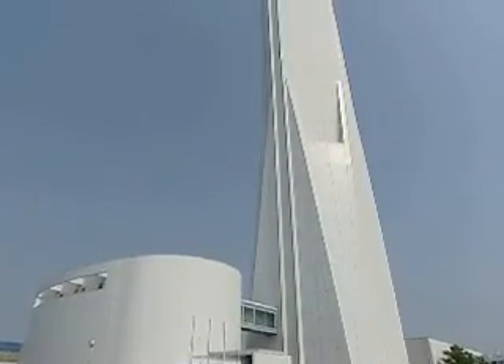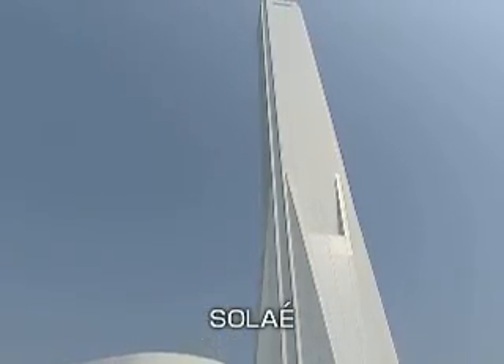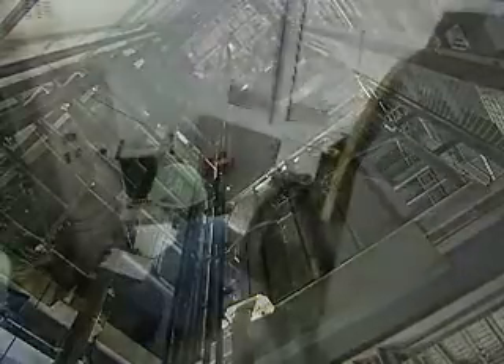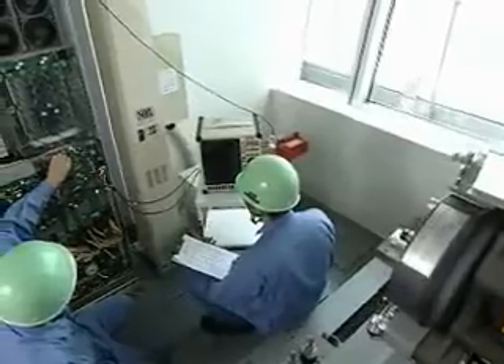At our test tower, boasting 173 meters in height, we run a variety of real machine tests and collect minute data to furnish today's super high-rise buildings. Thus, we can ensure the safety and comfort of our large and high-speed elevators.